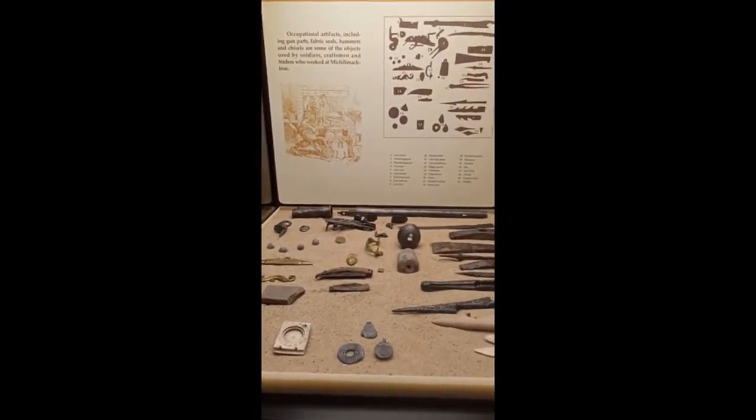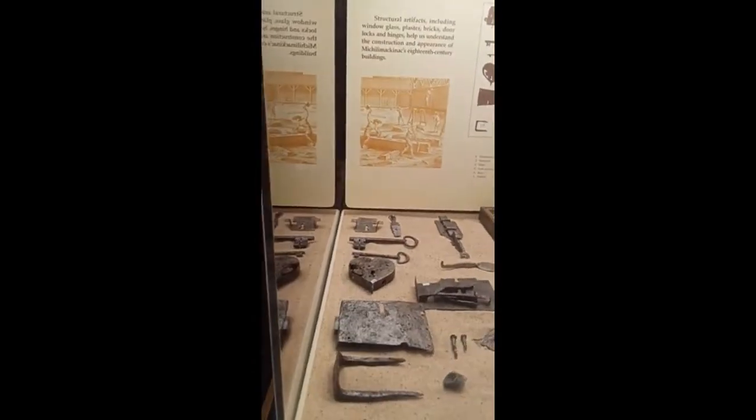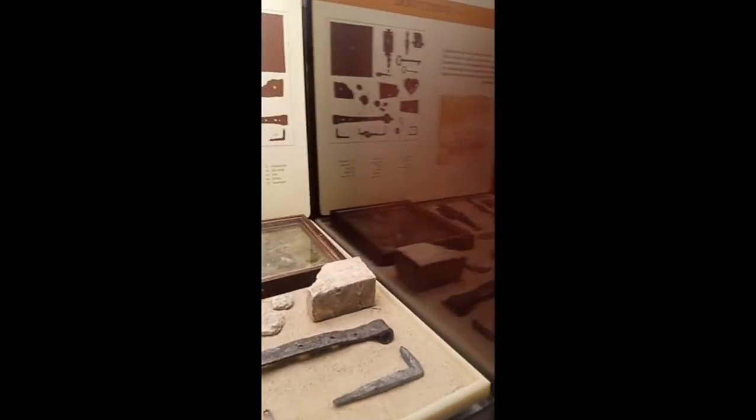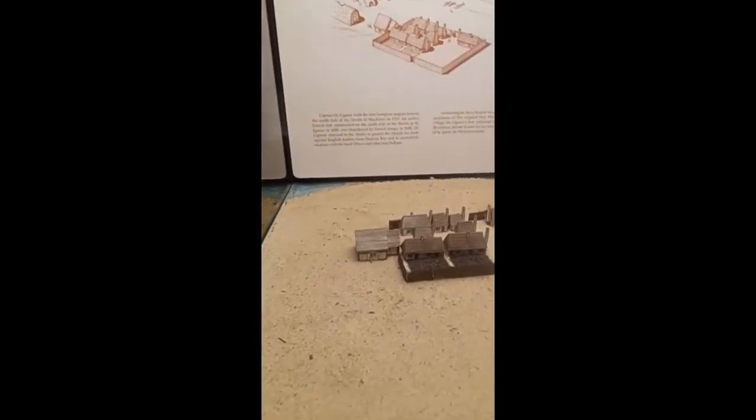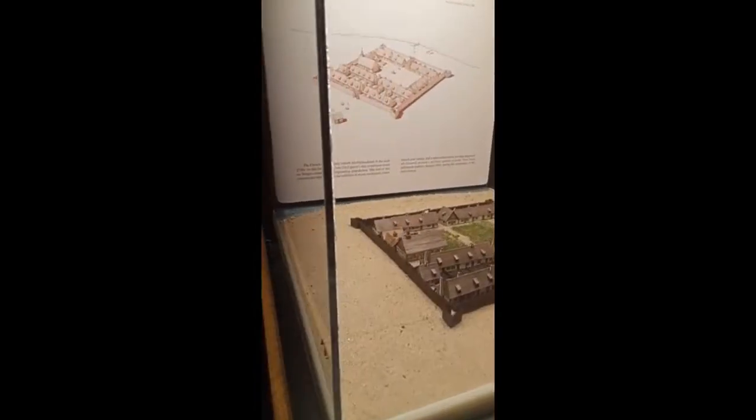So things you can find with a metal detector. And here's a design of the fort. And another one, French Settlements.